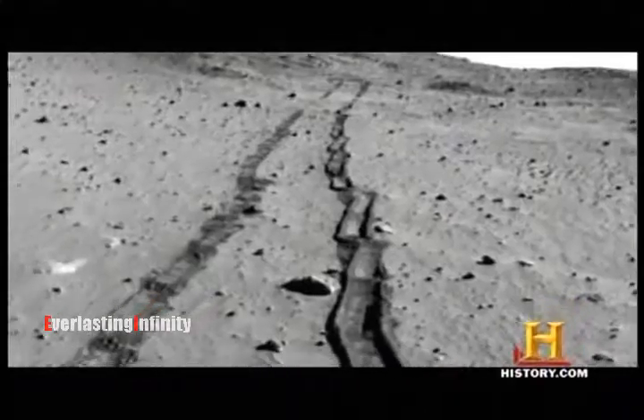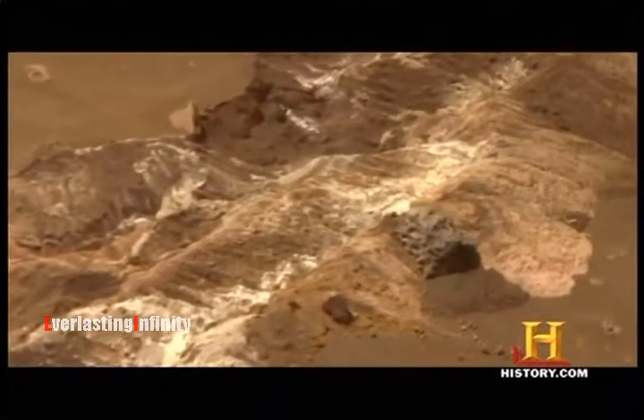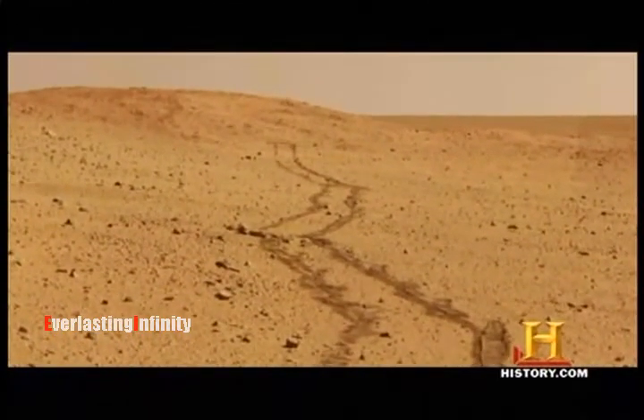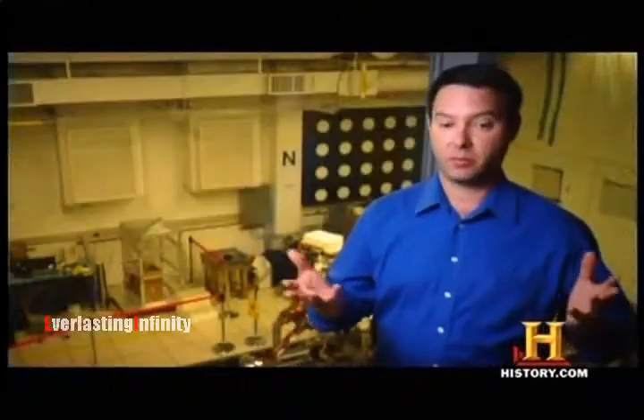Its right front wheel jams. When the team tries driving the rover in reverse, the dragging wheel gouges several inches into the soil and hits silica. On our own planet, where do we find silica? Hydrothermal environments. Maybe that's what we're seeing on this other world as well. A lot of the excitement about silica is because of that connection to our own planet — maybe those kinds of environments existed on Mars as well. In fact, the Spirit rover may be parked at one right now, right next to what may have been an ancient Yellowstone-like hotspot.